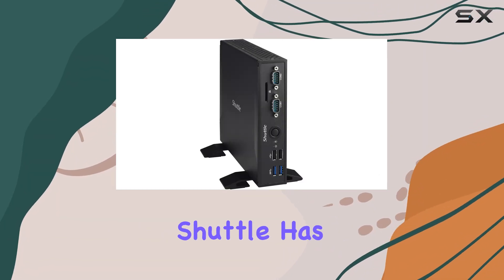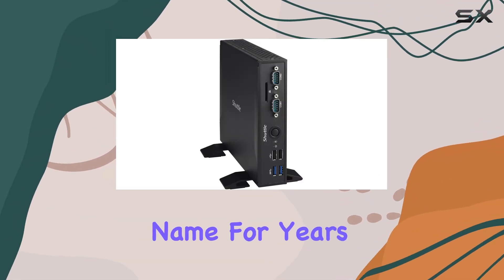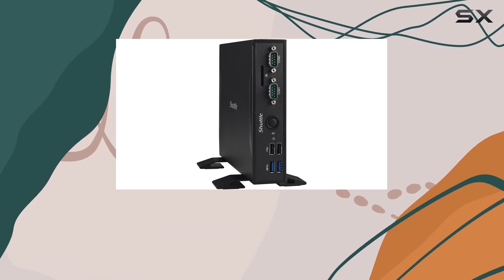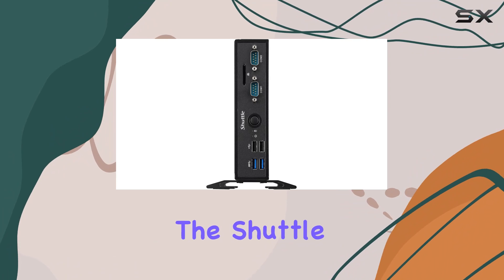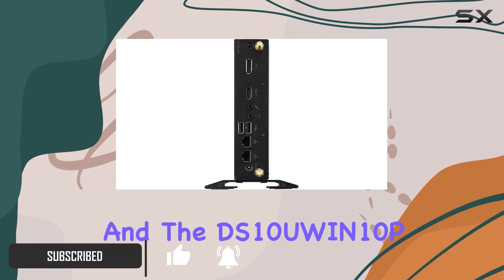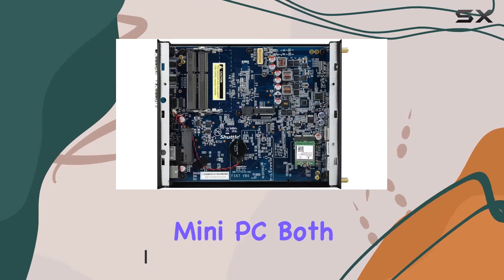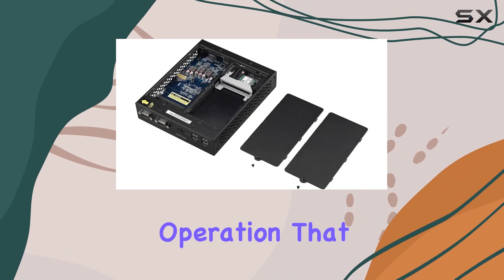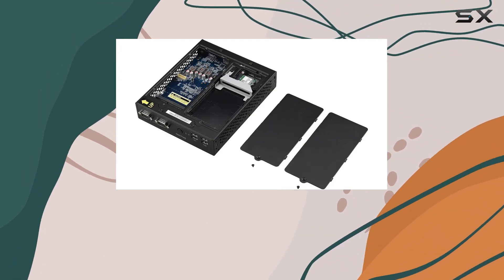In the world of compact computing, Shuttle has been a trusted name for years, known for their innovation and reliability. Today, we're diving into two of their latest offerings, the Shuttle XPC Slim DS67U3 and the DS10UWiN10P Mini PC. Both units promise a combination of performance, size, and quiet operation that is perfect for both personal and professional use.